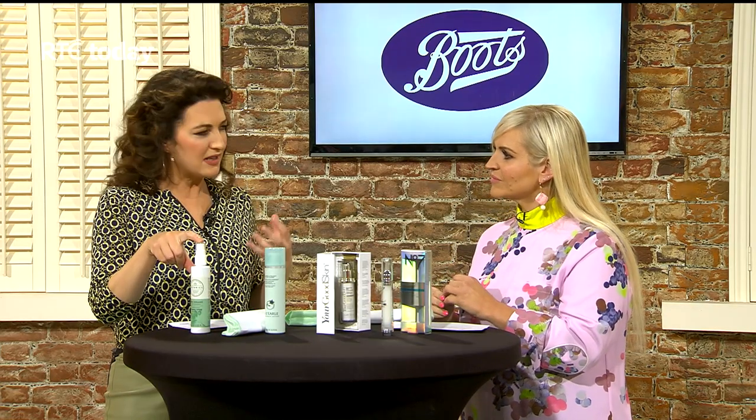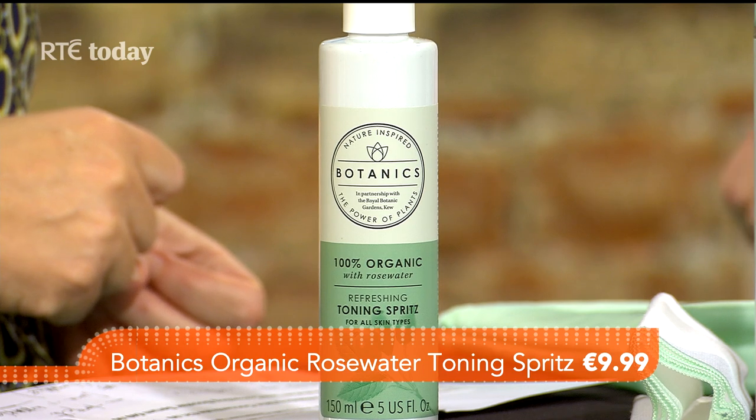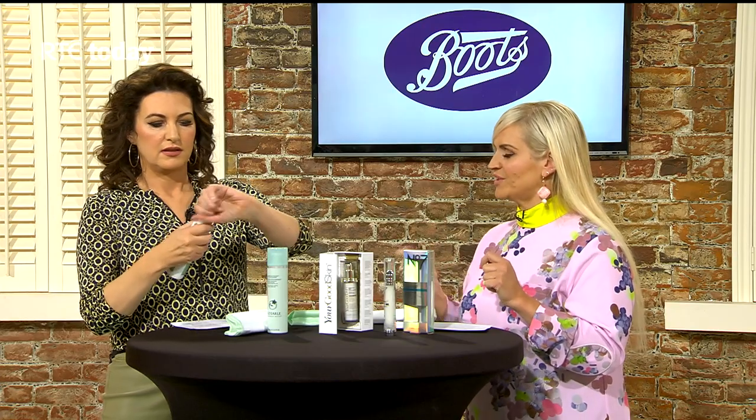Spritzes have become really big news. This is a good one — it's beautiful because it's rose. It's organic rose water by Botanics, an organic rose water toning spritz, so it's a really good all-rounder product. At £9.99 it means you can buy a few of them — keep one in the glove compartment, one at the desk.